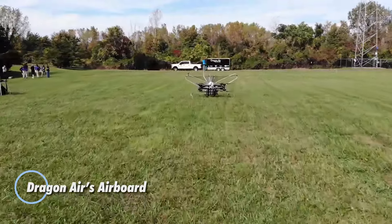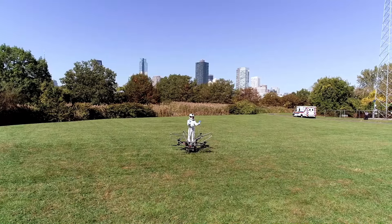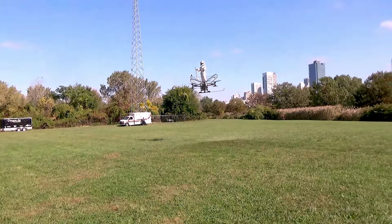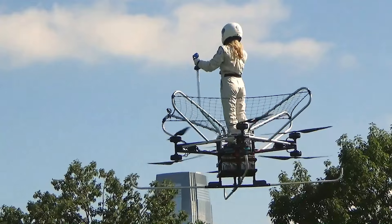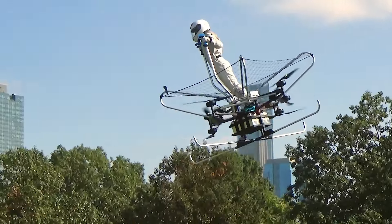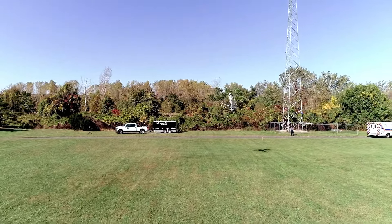Dragonair's Airboard is a revolutionary one-person electric VTOL hover bike designed for vertical takeoff and landing, aimed at redefining personal air mobility. With the pilot standing during flight and controlling the aircraft using two oversized ski pole-like handles, it offers a uniquely intuitive flying experience. The Airboard's minimalist design, which forgoes a traditional cockpit, makes it remarkably easy to operate, while its lightweight carbon-fiber construction and compact form house four pairs of coaxial motors powering 40-inch propellers.